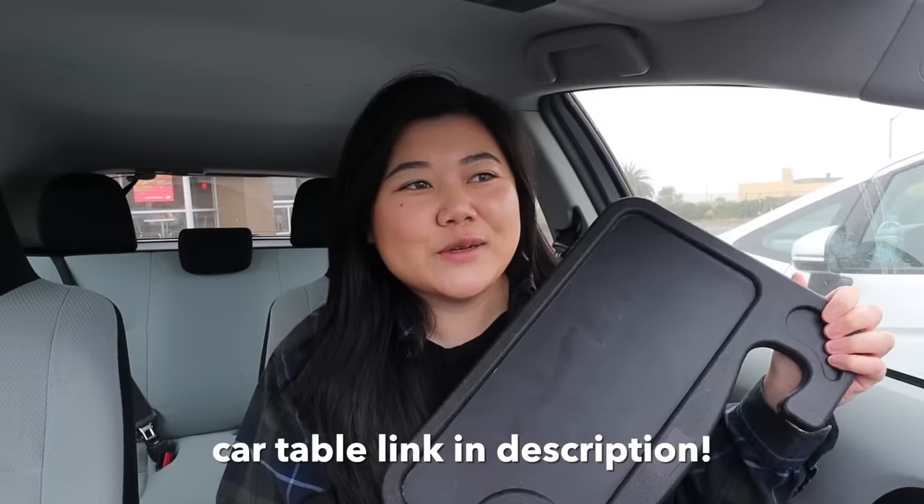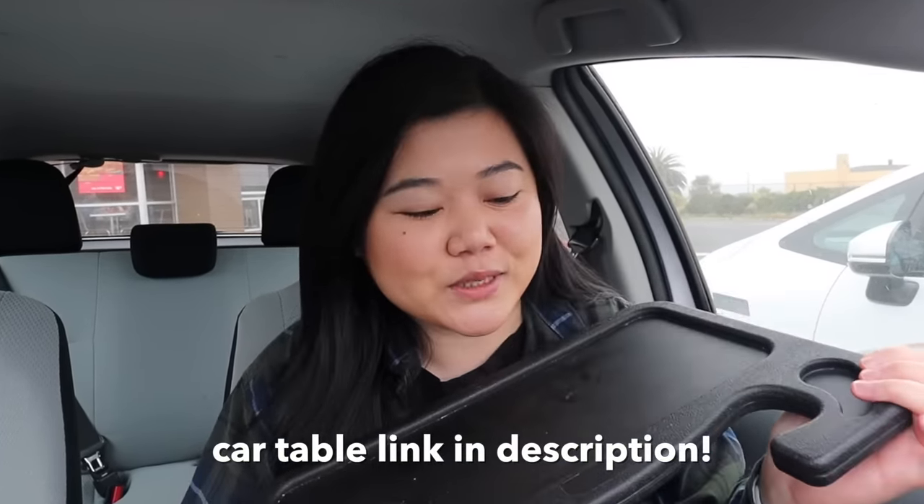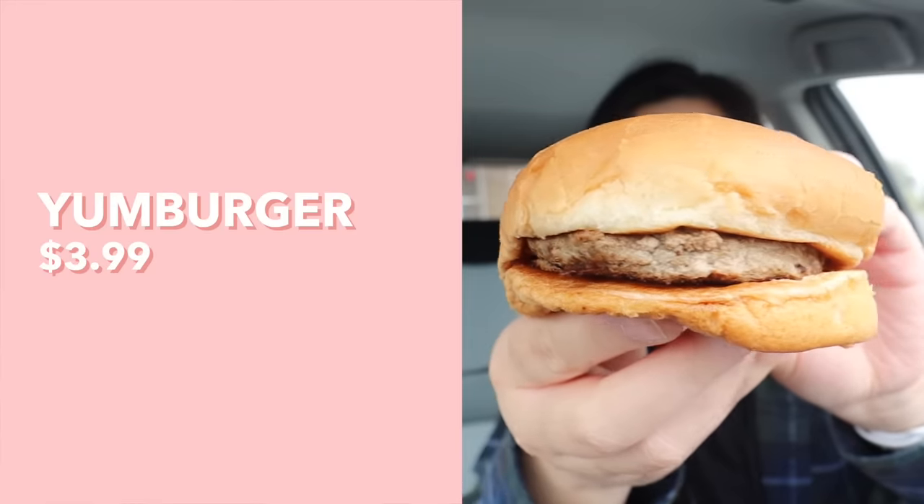It is actually the next day because after that last clip, I was really struggling. So now we're back. I also realized I forgot to mention that I've been eating on this car table — I'll have it linked in the description. Now let's move on to the burger section. Here I have the yum burger.